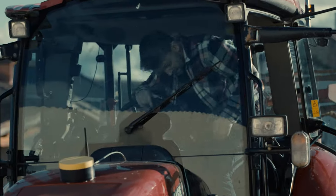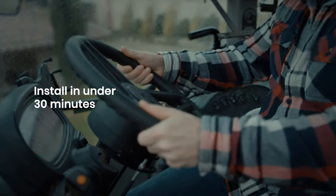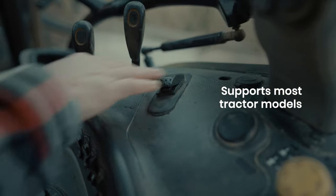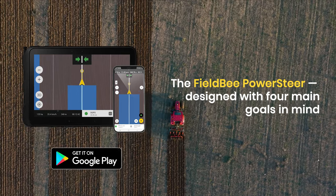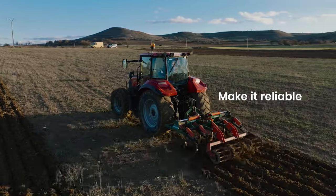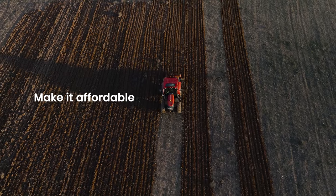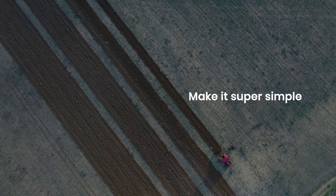Something that gives you extra power to get through the day. Introducing Field B PowerSteer. It frees up your hands as the easy-to-install system consisting of only three components creates perfect parallel lines with an accuracy of 2 cm on any terrain, while reducing your costs by up to 15%.